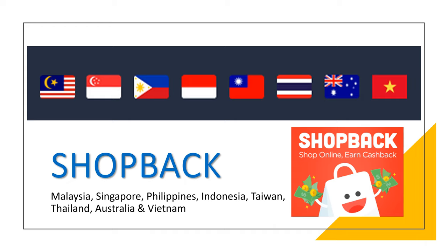Hello guys, welcome back to my channel. This is Jensi. Today I'm going to talk about ShopBack.